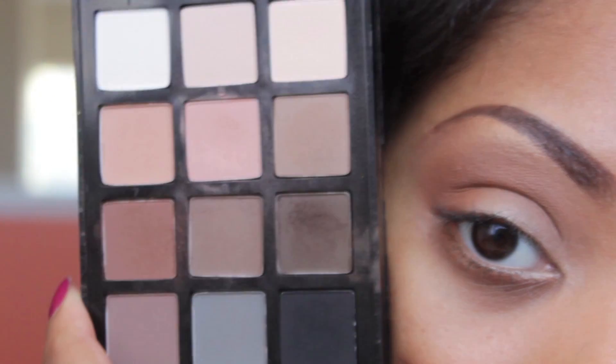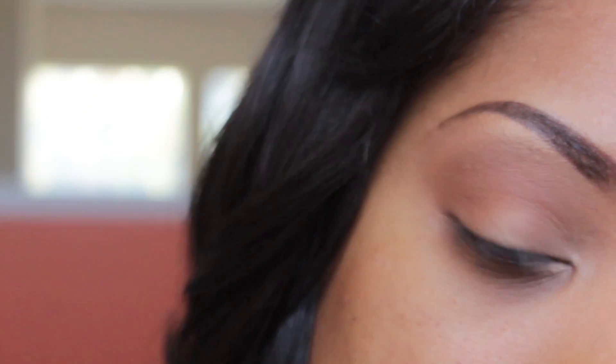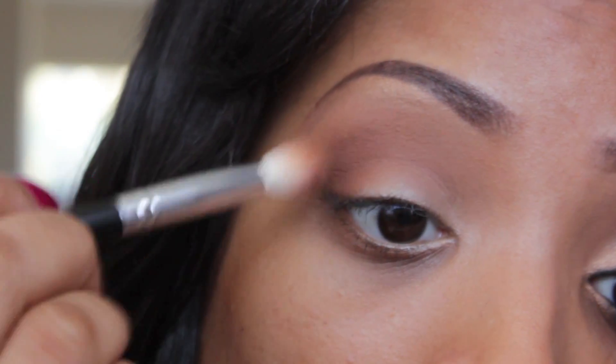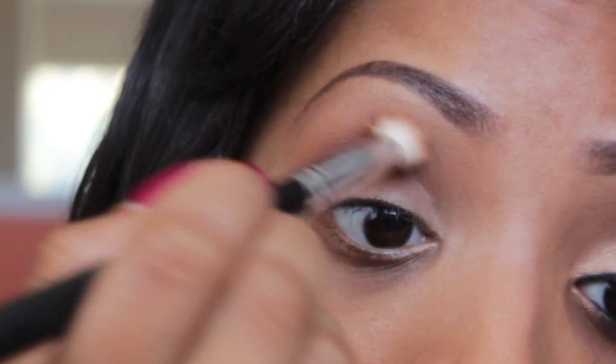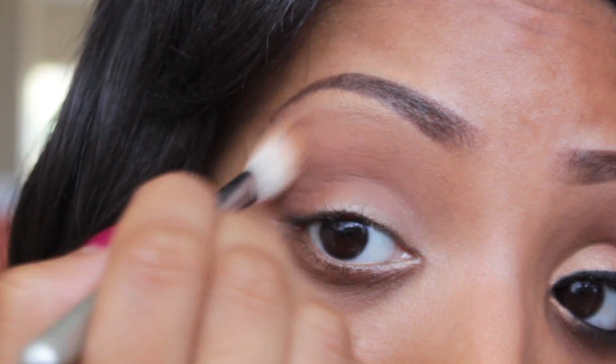Next, going in with my Neutral Palette by Sonia Kashuk, I'm going to take the reddish brown on the left hand side and apply it right on top of the Dance the Tides on the outer V, making sure not to go all the way up. Then I'm just going to buff out any harsh lines that occur.